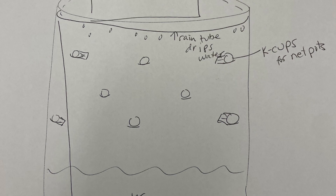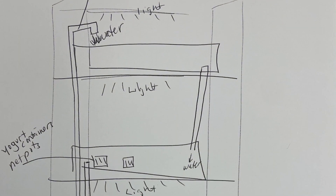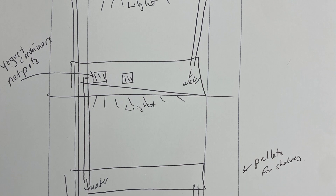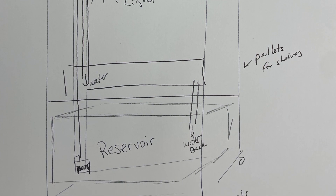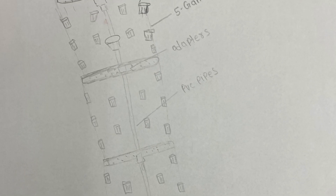After researching many different budget-friendly tower gardens that have already been built, we brainstormed how to make those towers more environmentally friendly by using materials that we could repurpose rather than buying new materials. We focused on repurposing materials that would most likely end up in the landfill or as pollution, so we could teach the community how to reduce their environmental footprints.